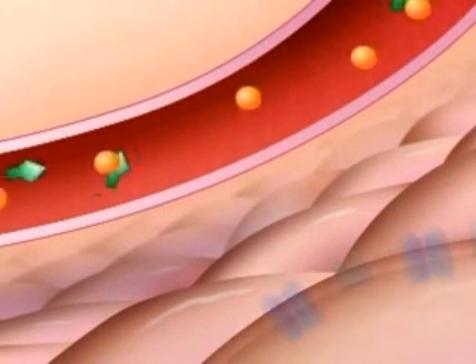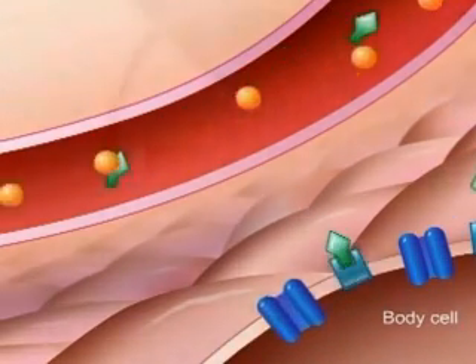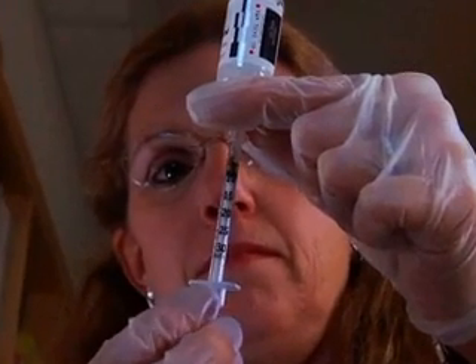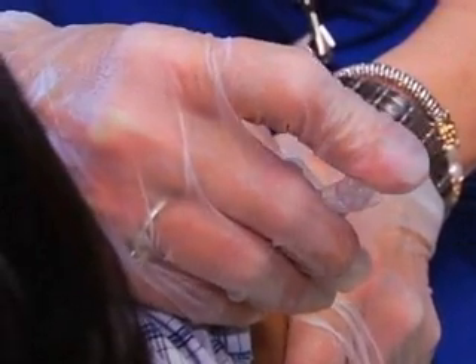Insulin is a hormone that moves glucose from the blood into the other cells of the body where it is needed for energy. People with diabetes either don't produce any insulin, don't produce enough insulin, or their cells are resistant to insulin. As a result, all people with type 1 diabetes and many people with type 2 diabetes need to take insulin by injection or pump.